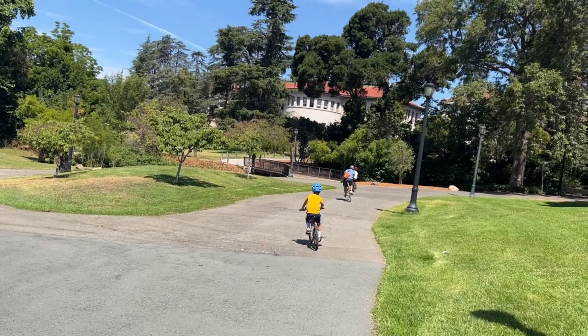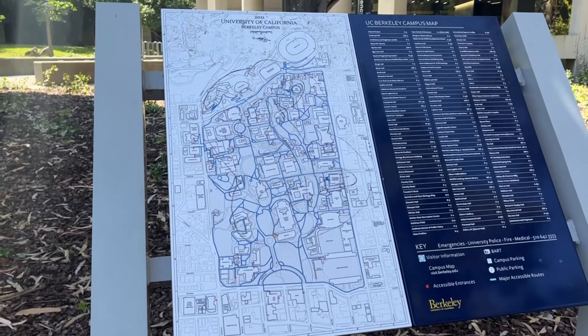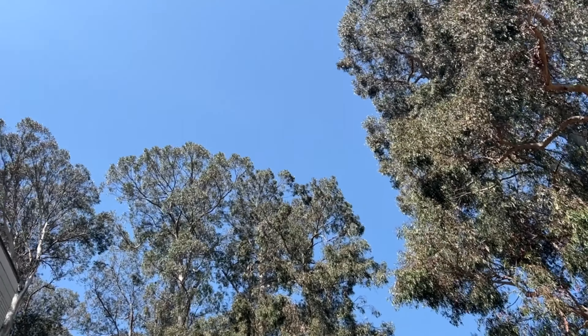Here we are at the Physics Building. Have you guys seen Oppenheimer? Comment below! The campus is massive, and in the summertime it basically becomes a public park. Look at all these mature trees.